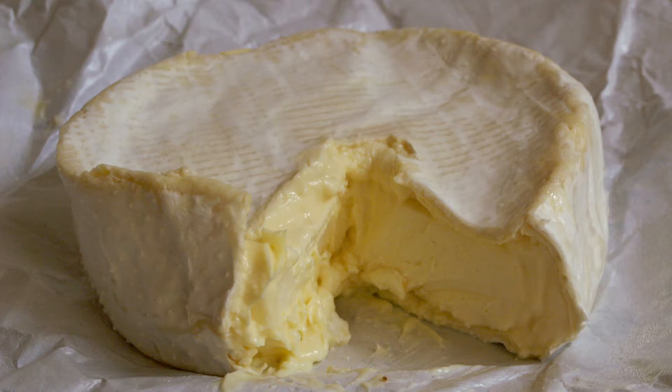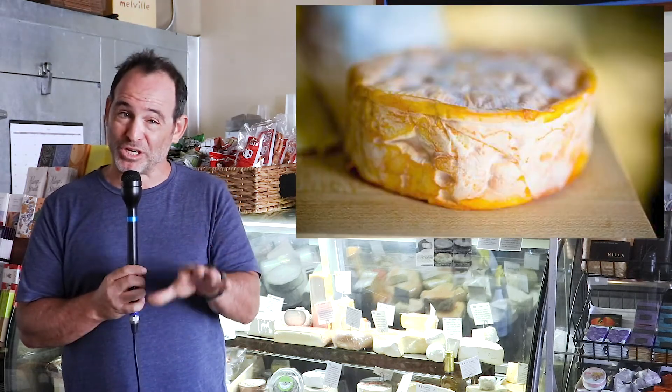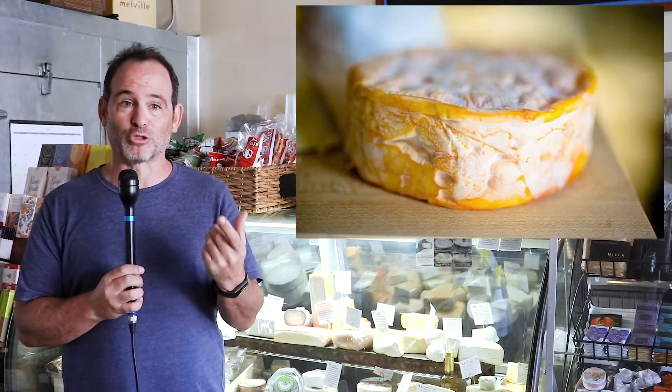Bloomy rinds include really rich things like the double and triple creams, which are very, very high in butterfat content. Then there's the washed rinds, which are generally softer cheeses also. But those are what we call the smelly cheeses — the stinky cheeses. They smell like feet or body odor. You have to get past the smell and into the cheese.